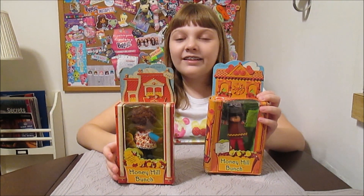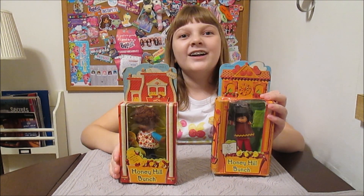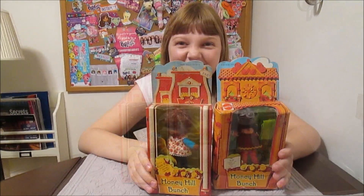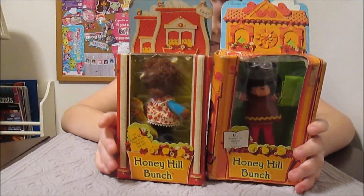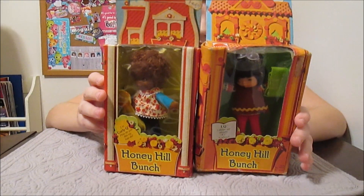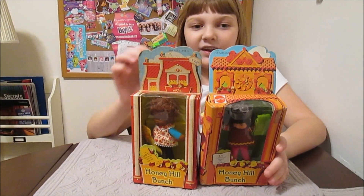Hey everyone, it's Banana and today I'm going to do a really throwback review of these dolls that my mom played with — Honey Hill Bunch dolls. Isn't it cute? They're from the 70s, 1975 it says on the back, from Mattel.